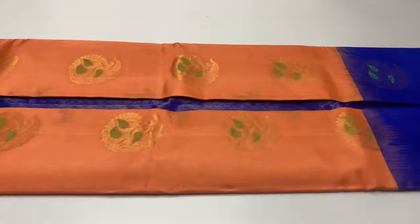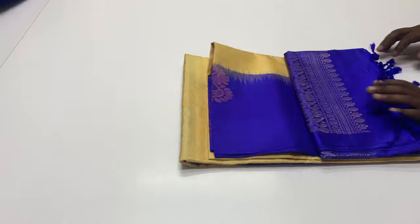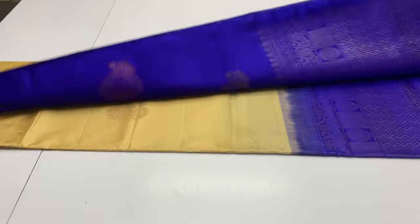Dispatching details: next day we will dispatch. Within Tamil Nadu, 2 days delivery. Other states, 4 days. Other countries, 7 days delivery.